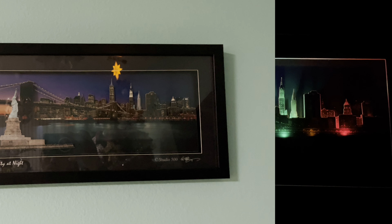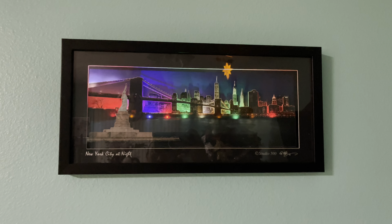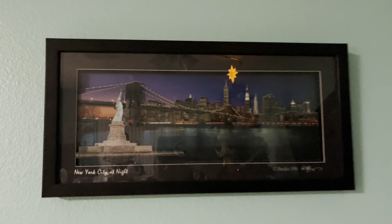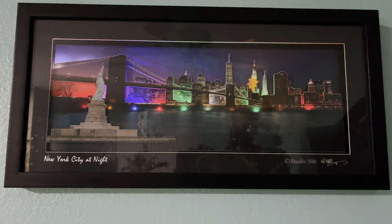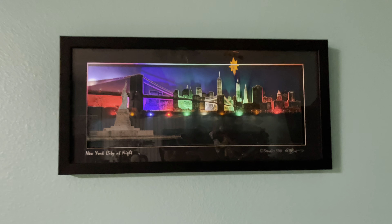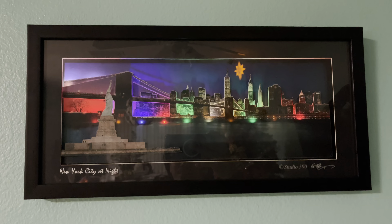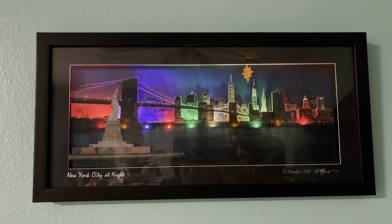That's a nice frame for your wall — New York City at night. You get the Statue of Liberty, the Brooklyn Bridge, and the Empire State Tower, and much more. That's a nice one to put on your wall. That's the review of this paper sculpture of New York. Thank you for watching, have a nice day, have a great day — God bless, thank you, bye!